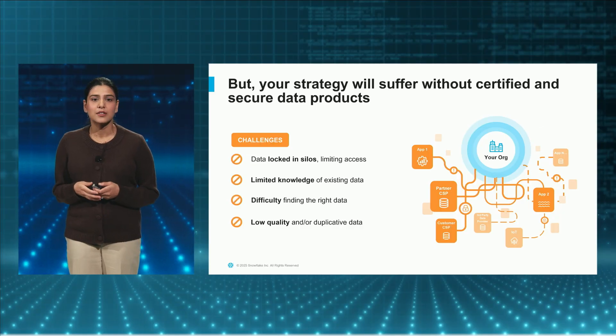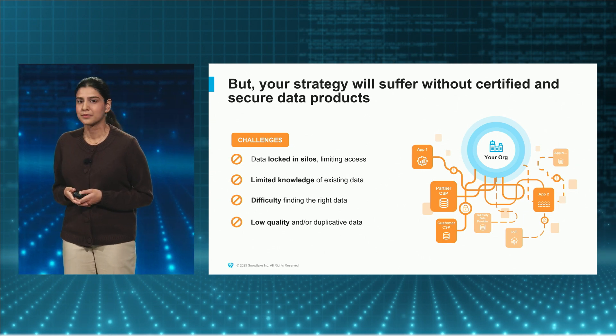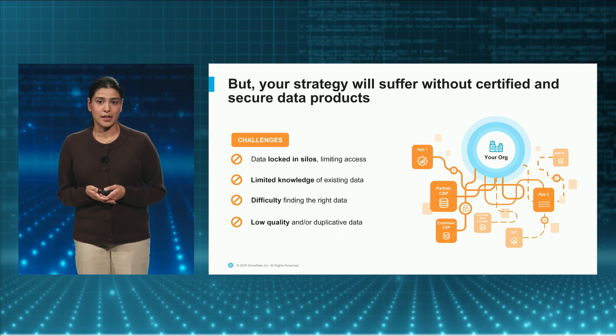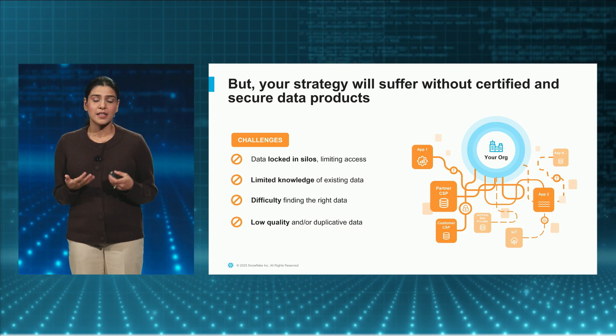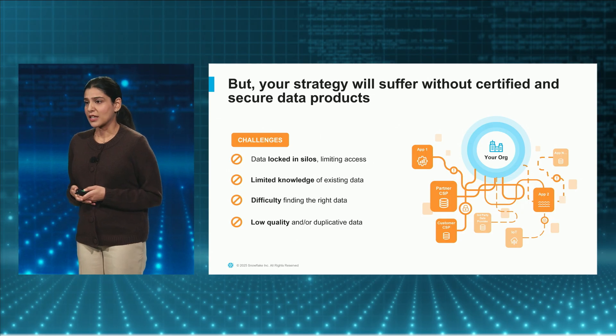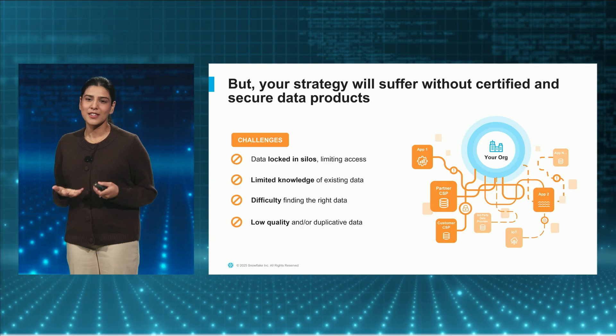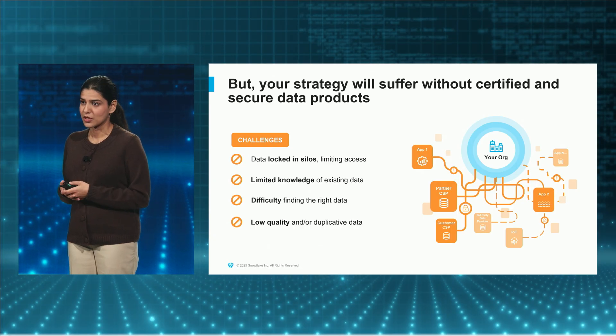When we're thinking about building a data strategy, there are some common challenges that we see customers talk about repeatedly. First, data is often locked away in silos, making it difficult to find the right data, which very few people have the tribal knowledge about. Even if you find the right data, understanding and making sense out of it becomes a challenge. And many of these data products are low-quality or duplicative, making it difficult to know what's trustworthy.